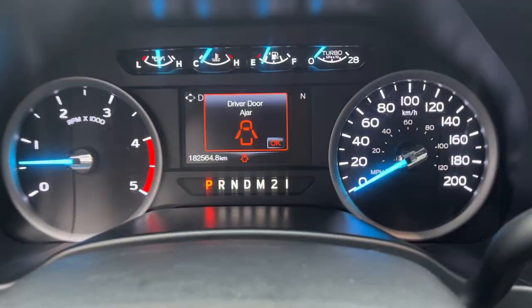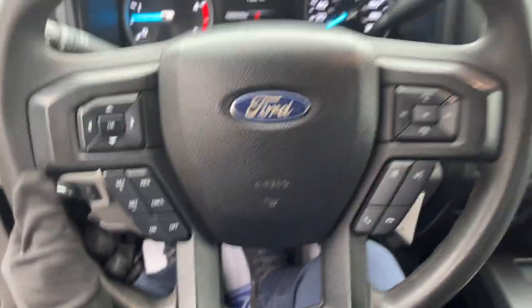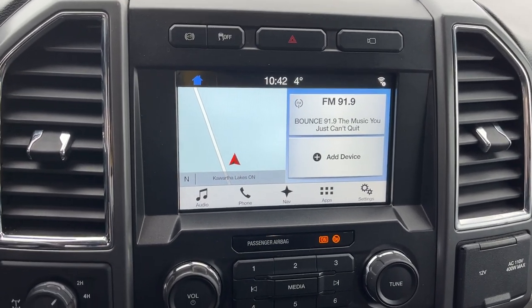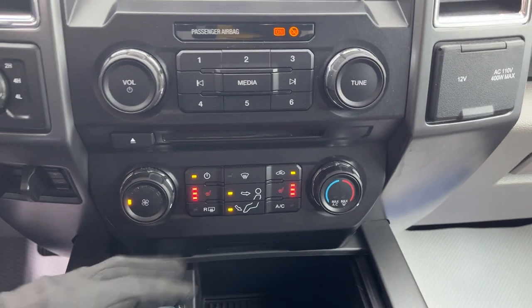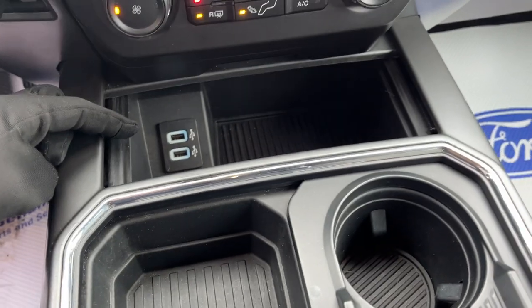It has power adjustable pedals and really comfortable seats up front — an eight-way power driver seat. Stepping inside, you have a customizable digital display behind the steering wheel, a comfortable steering wheel with cruise control, and an eight-inch center display with navigation. It's the SYNC 3 voice-activated system, and there are heated seats and rear defrost as well.